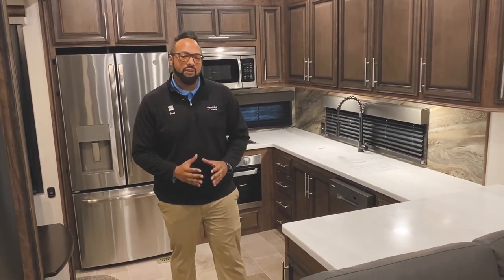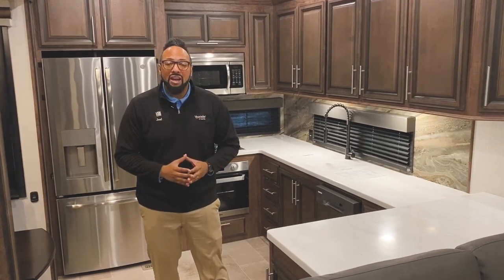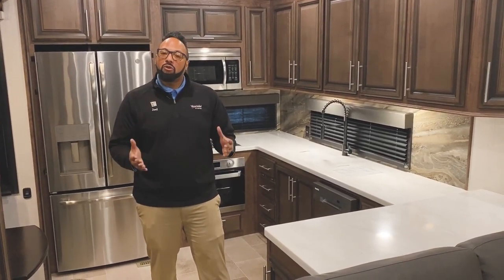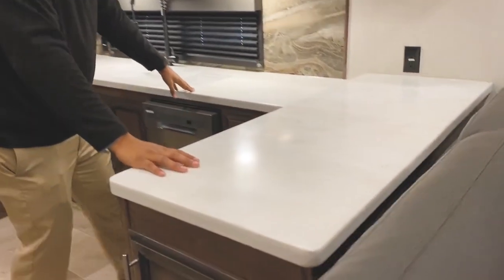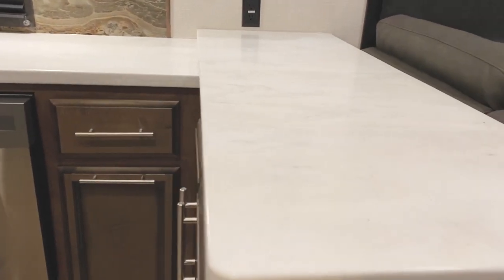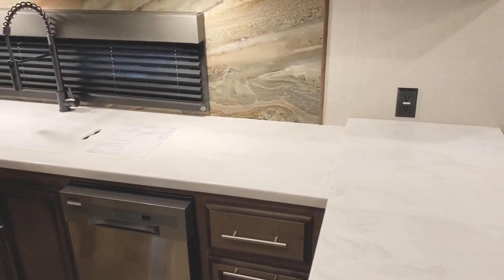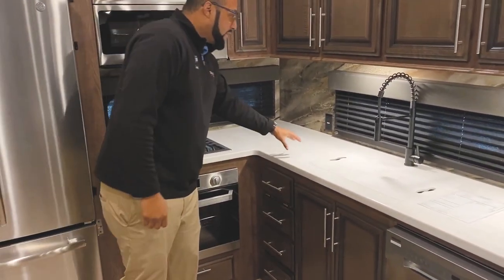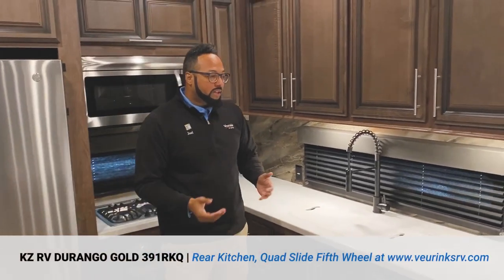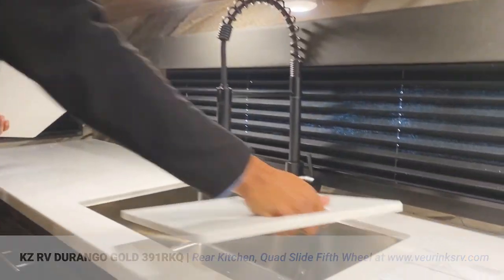The rear kitchen in this Durango is absolutely marvelous — lots of storage, lots of countertop space, a huge microwave, a huge refrigerator, and chef's kitchen appliances, everything you need in a full-time living fifth wheel. There's a ton of space here for everything you want to do, whether it's preparing brunch for family and friends, setting out crock pots, coffee pots — plenty of outlets and space for all your appliances. All surfaces are soft-close and scratch-resistant, super durable.